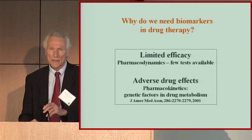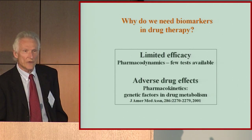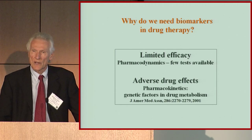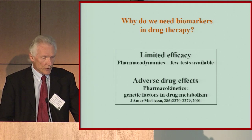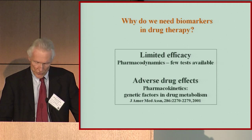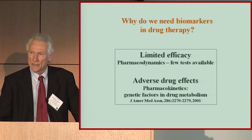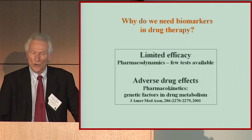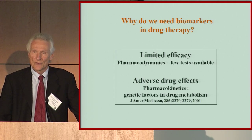Why do we need biomarkers in drug therapy? Even after a century of drug discovery, most drugs still have low efficacy — maybe 50% of people respond and 50% do not, and we don't know who. We also have a very high incidence of adverse drug reactions — toxicities from drugs given as intended, thought to be unavoidable, and considered one of the leading causes of death in the United States. We investigated the relationship between adverse drug reactions and polymorphisms in target genes and found those drugs causing adverse reactions are highly associated with metabolizing enzymes that are polymorphic.